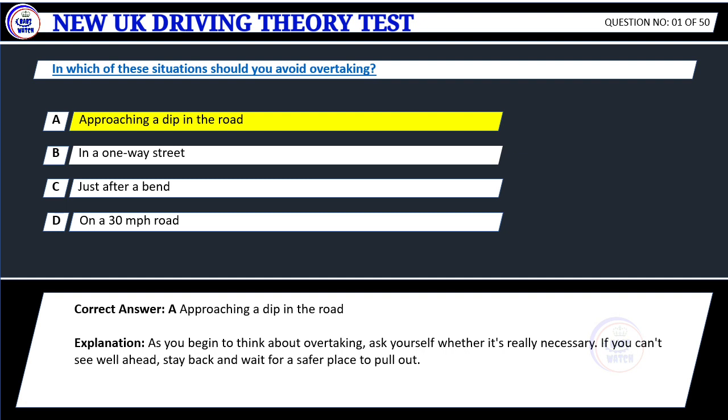Correct answer: A. Approaching a dip in the road. Explanation: As you begin to think about overtaking, ask yourself whether it's really necessary. If you can't see well ahead, stay back and wait for a safer place to pull out.